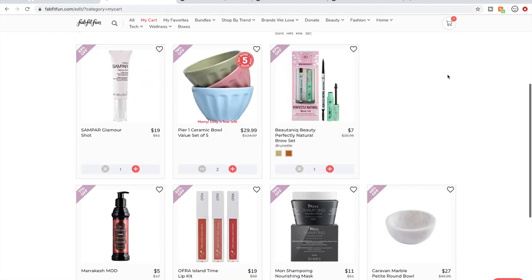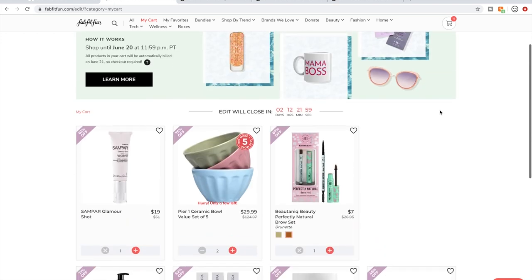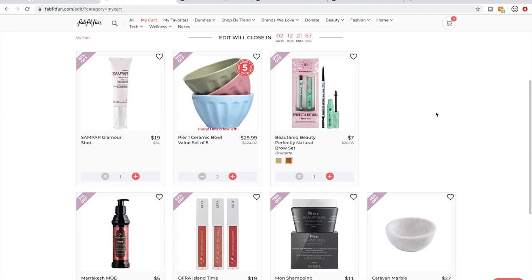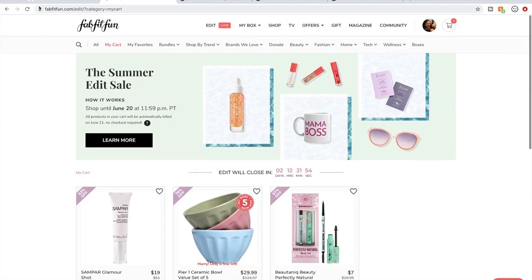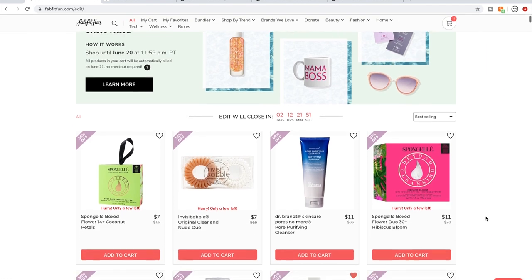I have that mystery gift in my cart as well, though it's not showing up in this view. That's my cart — pretty much final, it might change very slightly. Now we're going to go through the edit sale and I'll talk about everything I possibly can.